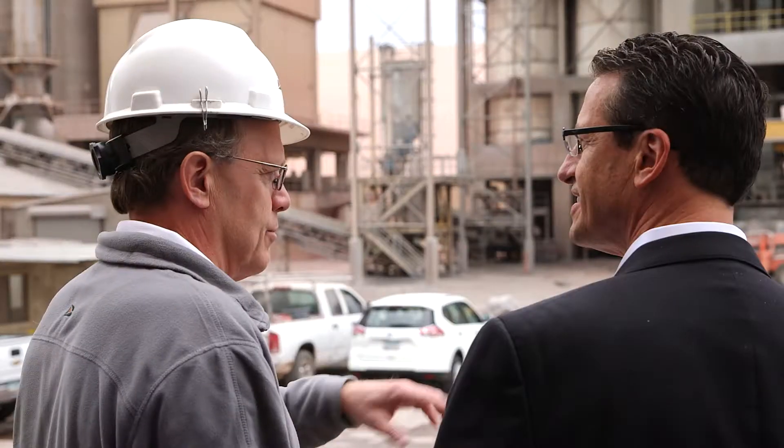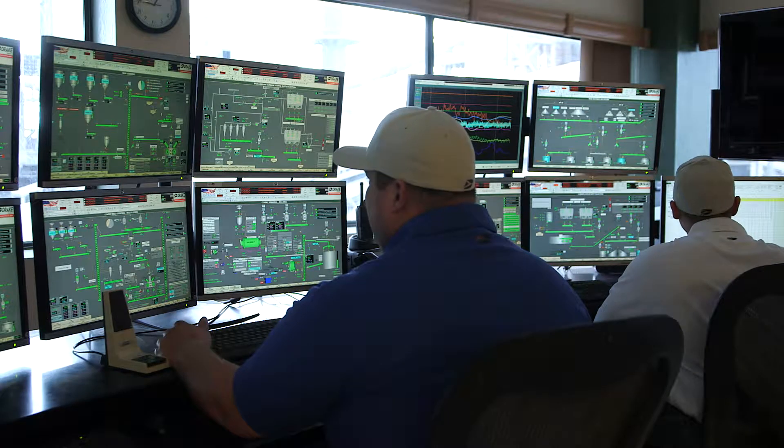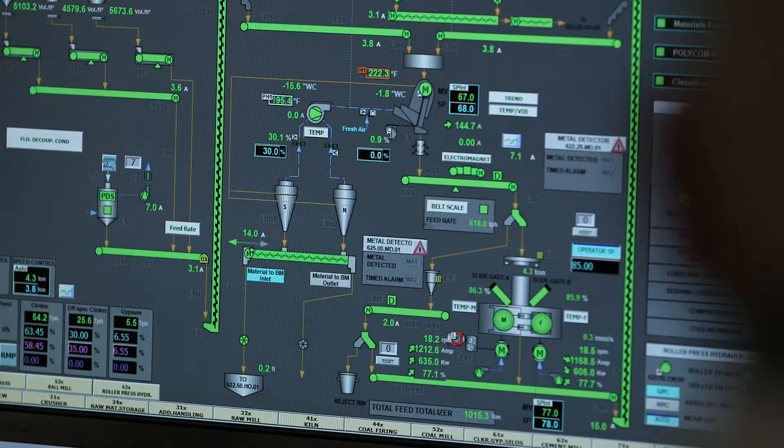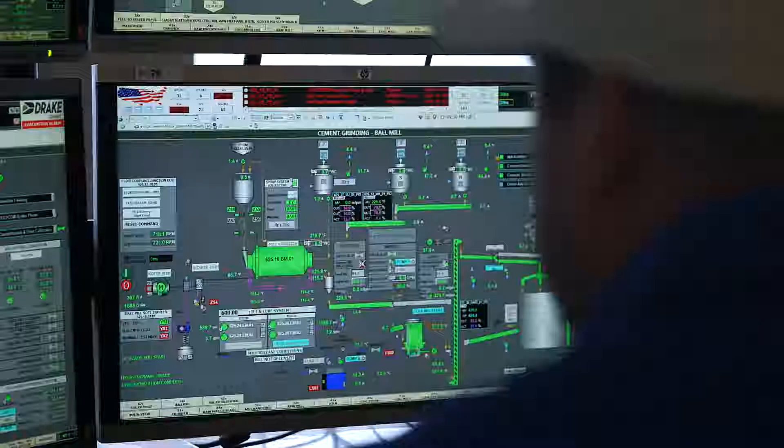The partnership we have with Drake really is a great example of how we work together to integrate power, electrical, and automation in a complete solution that not only looks at bringing together a successful project, but really looks at the operating side and how to stay competitive as a company in a very demanding industry.